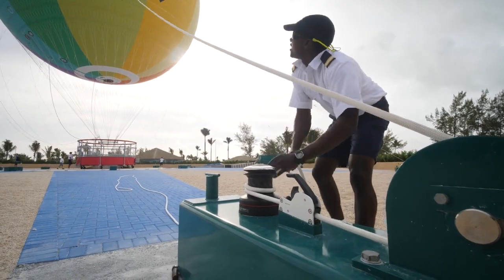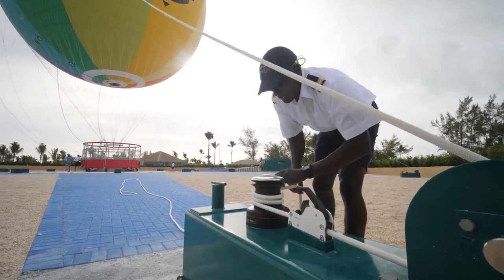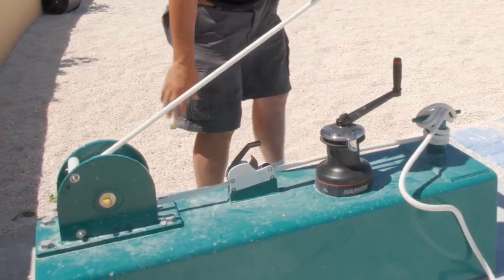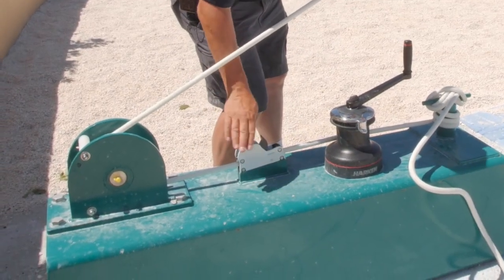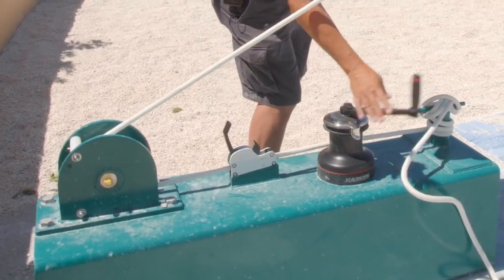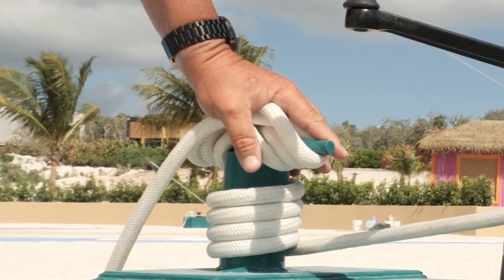This is one of eight outer mooring points — this is how we secure the balloon at night or in windy conditions. You have a brake, which can hold one ton. You have your winch, which can hold five tons. And you have your cleat, which can hold ten tons of weight.